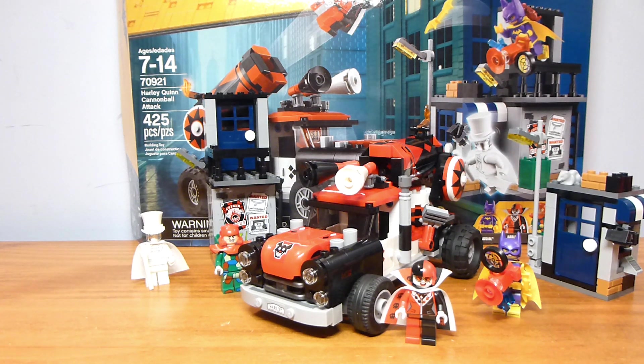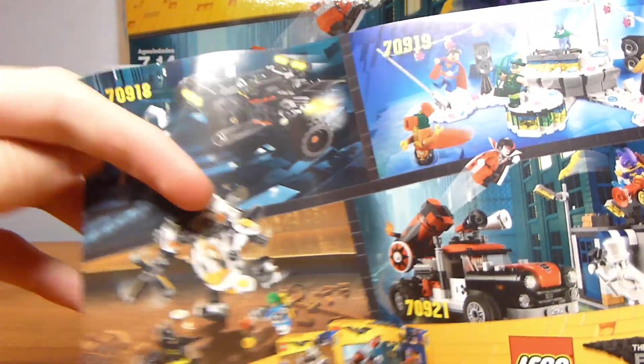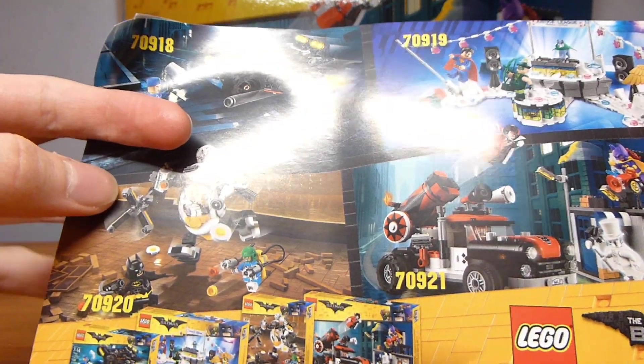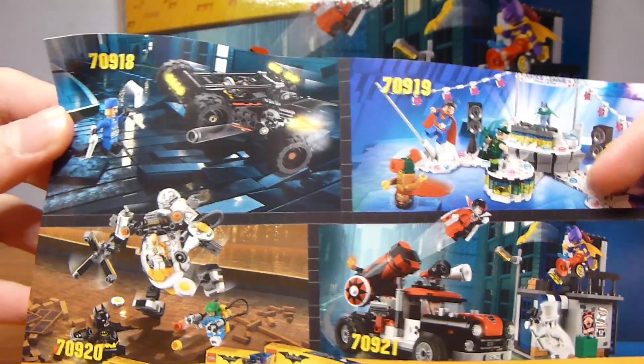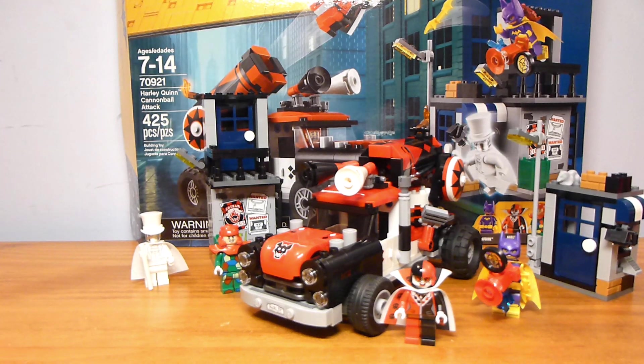This is part of the final 2018 wave of Lego Batman movie sets that included the Bat-Dune Buggy, Justice League Anniversary Party, Condiment King set, aka Egghead, Mech Food Fight, and the Harley Quinn Cannonball Attack. I just realized that since I recently bought this, I now own all these sets — totally unexpected. I was originally planning on getting none of them, and now I have all four.